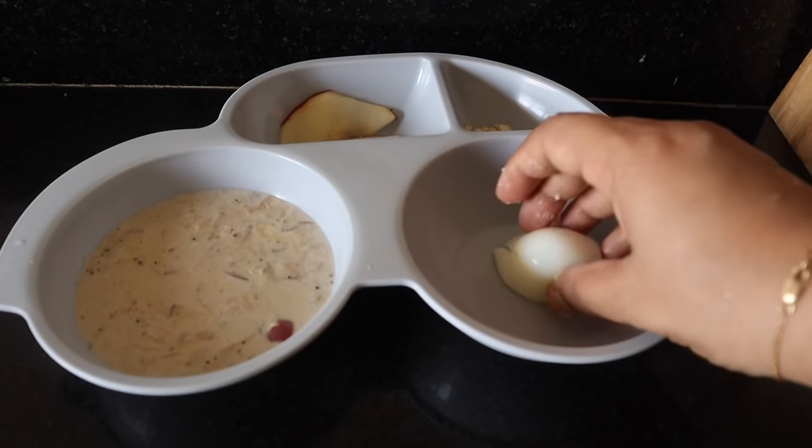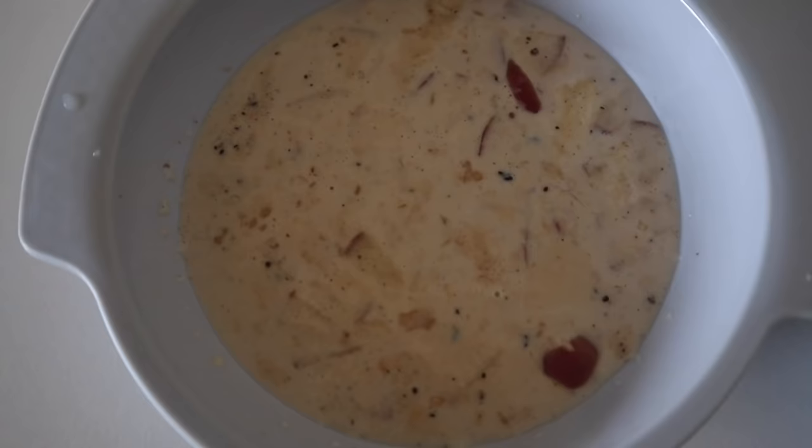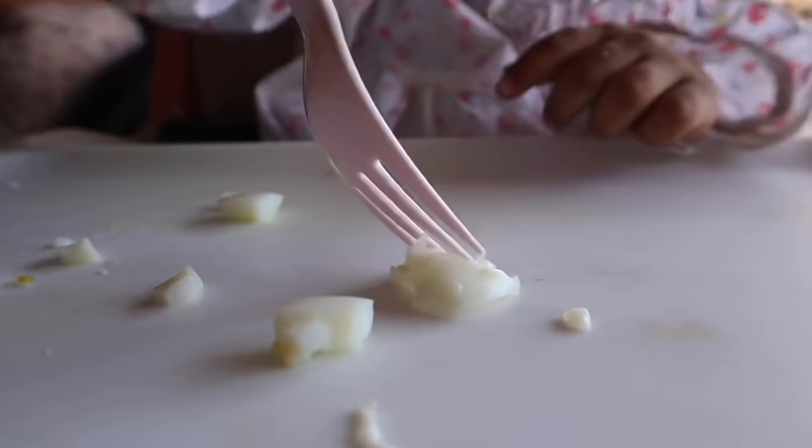She will eat only egg white — it depends on her mood whether she eats the yolk or not. So breakfast is oats, egg white, apple and some kaju, around 8 to 8:30 am.